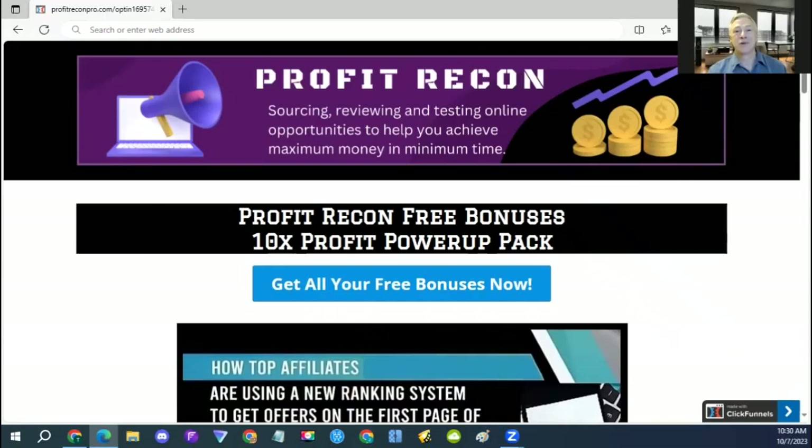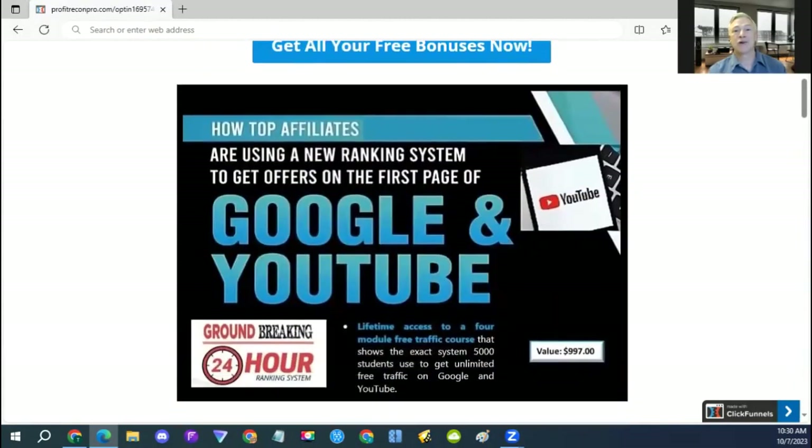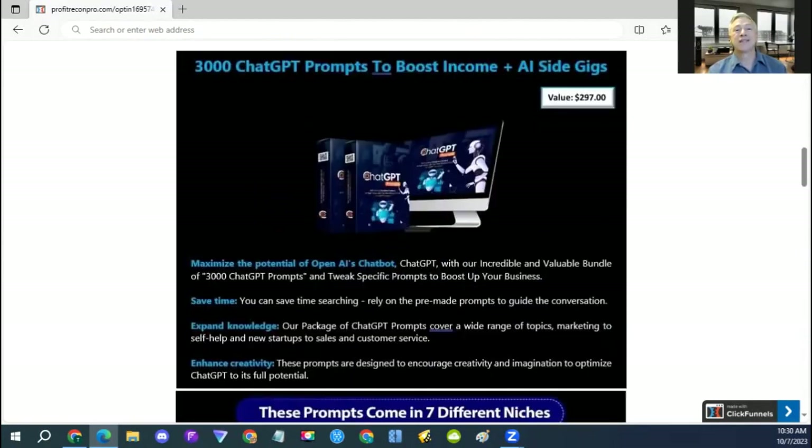Here are the awesome bonuses I've collected for you. The first one is a complete system on how to get any offer on the first page of Google and YouTube. The next one is 3,000 ChatGPT prompts to boost your income — you can use this training to start AI side gigs on Fiverr, Upwork, or any of the freelancer networks.